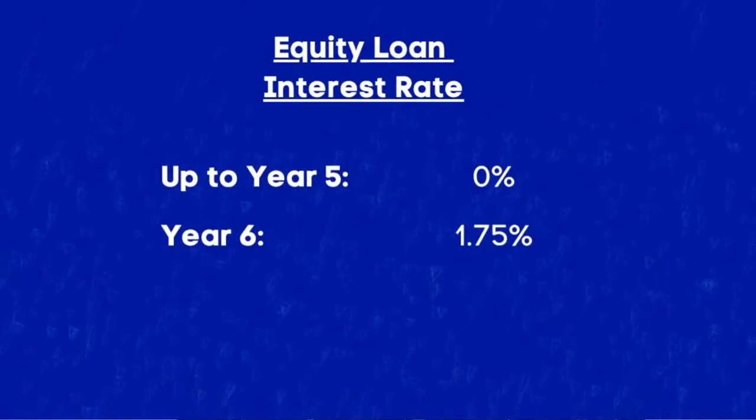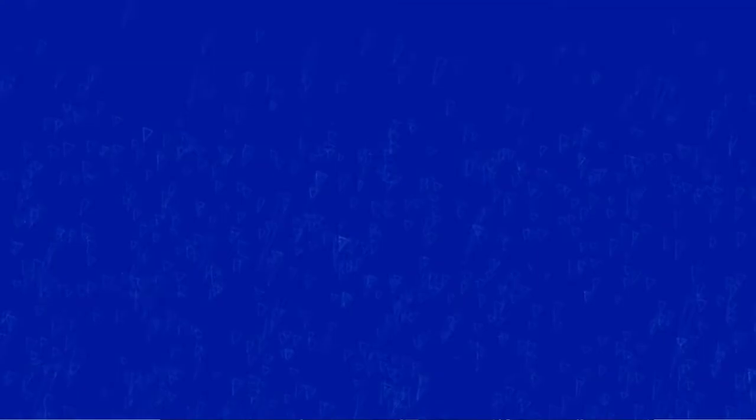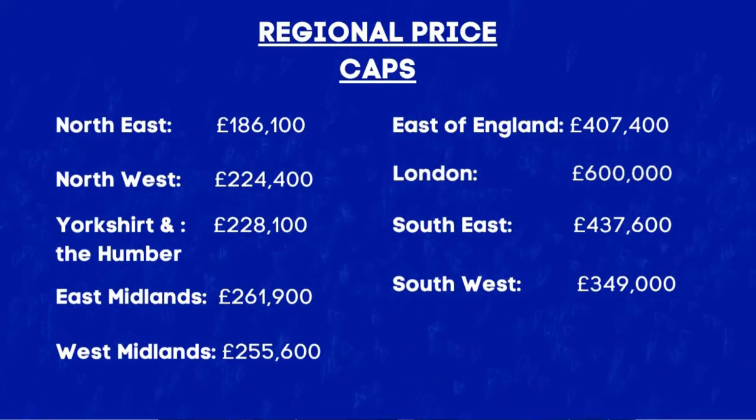Let me do a quick example because those numbers can seem a bit confusing. In year six my starting interest rate will be 1.75% charged on the remaining balance of my equity loan, but then in year seven that will increase by the CPI rate plus 2%. If we assume CPI is at 2%, then 2 plus 2 is 4%, so my interest rate increases by 4% and in year seven my interest rate will be at 1.82%. Looking at the criteria: the Help to Buy equity loan is only available in England, it is only available for first-time buyers, you are restricted to new build properties only, and there are regional price caps depending on where you're buying.